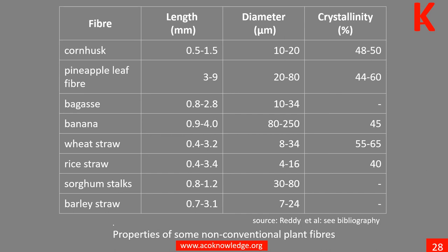The table shows some characteristics of less conventional plant fibers. Learn more in Unit 12. Please log on to Aconology.org and choose the module on natural fibers.